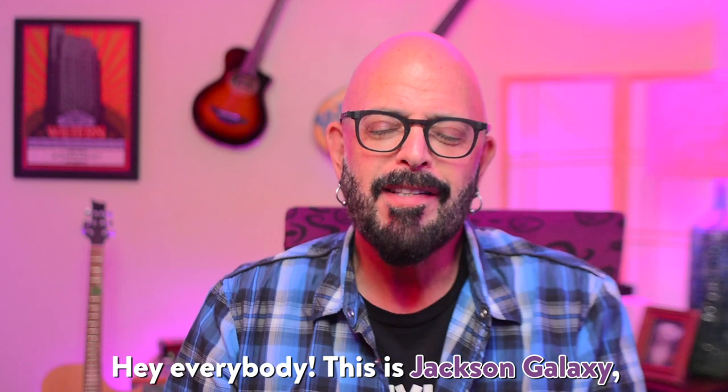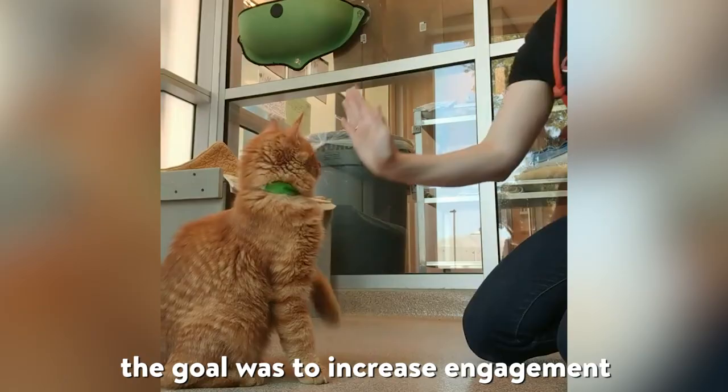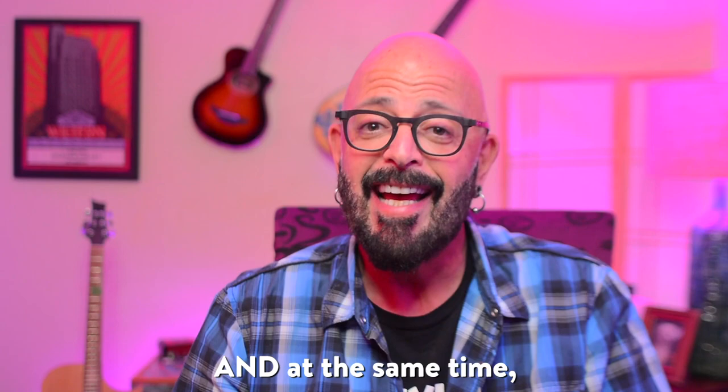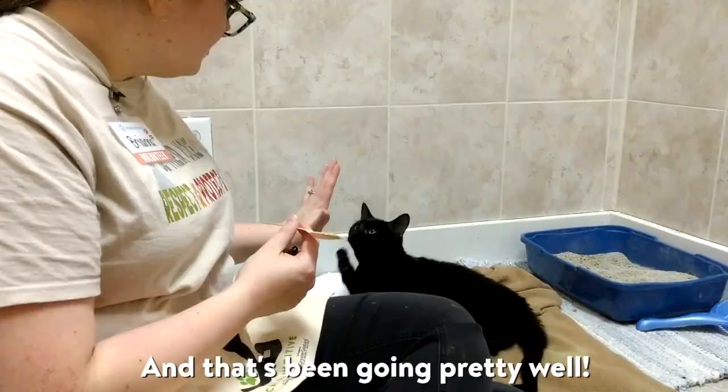Hey everybody, this is Jackson Galaxy, your cat daddy with a special message. When we started the Cat Positive program through the Jackson Galaxy Project, the goal was to increase engagement and promote positive outcomes for shelter cats through very easy teaching techniques, and at the same time pass on that excitement to their new adoptive families. And that's been going pretty well.